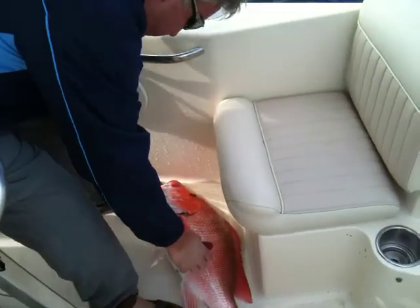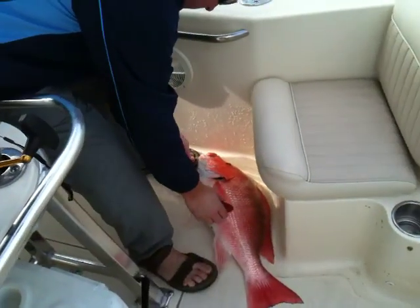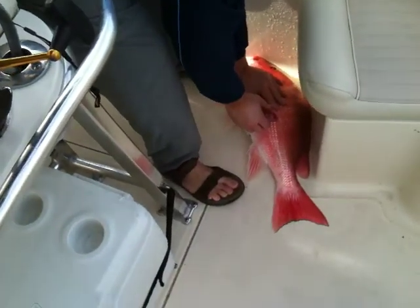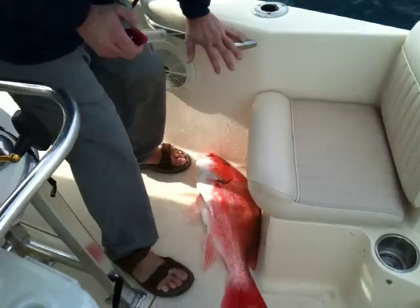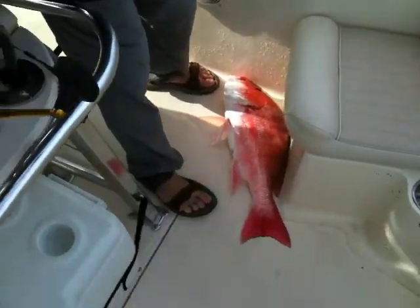Did you get it? I think it's about 26. What a range. No red — can you see the green? Very orange.